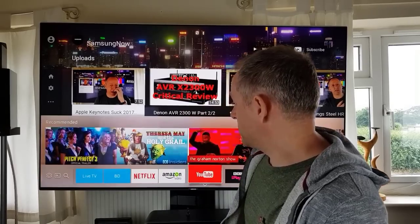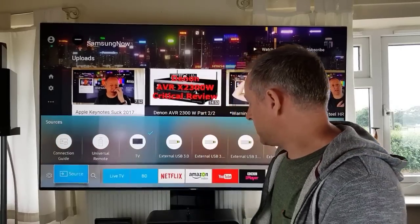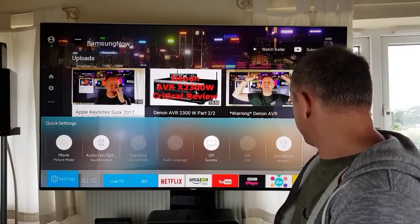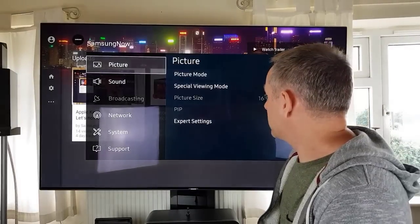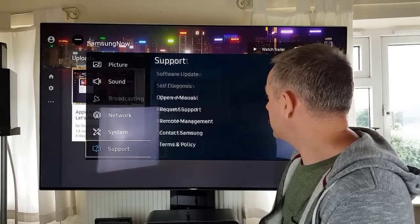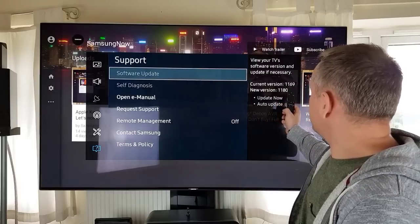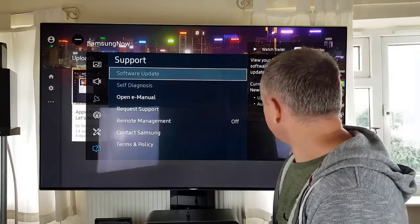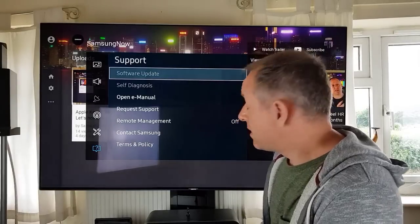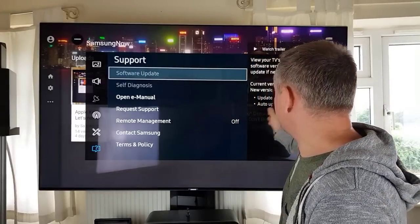Let me move over and go to my TV settings. I'm going to Support and then Software Update — you'll see I've got 1169 and it says there's a new version, 1180. You'll notice I've not updated since pretty much when I got the TV.